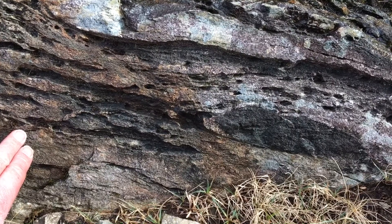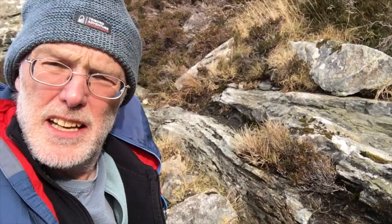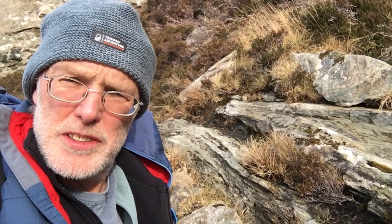These rocks here don't look like quartz sandstones at all. These are gneisses. So we've got gneisses on top of sedimentary rocks. Let's go find the contact and see if we can make sense of it, just like Lapworth did 140 years ago.